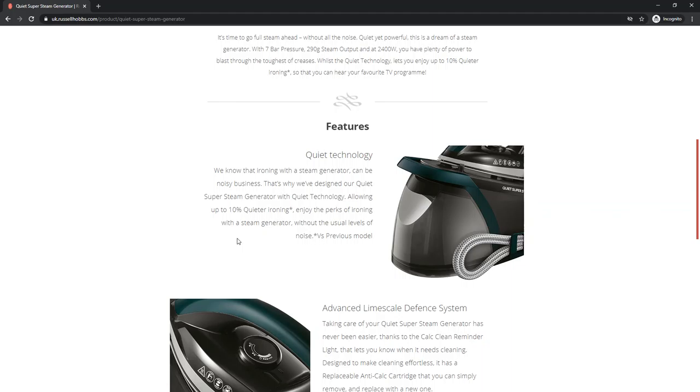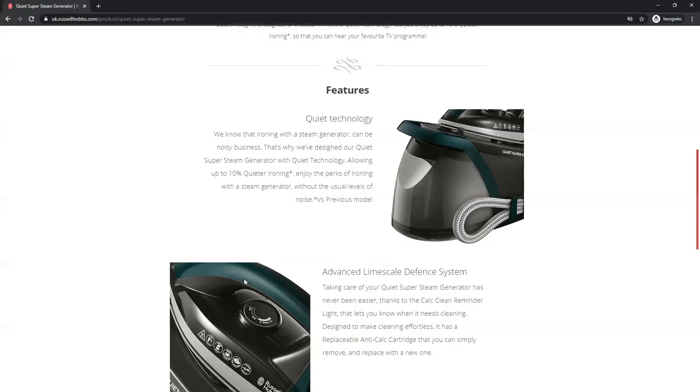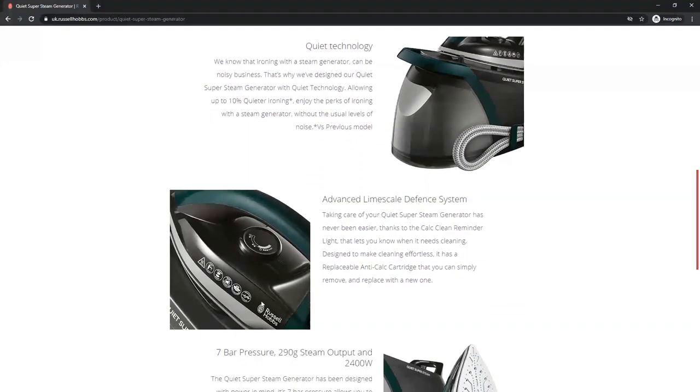It gives a vertical steam feature and continuous steam is also possible with this item. An auto safety off feature is also available in this system. The color is awesome.